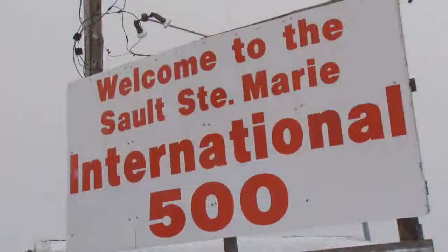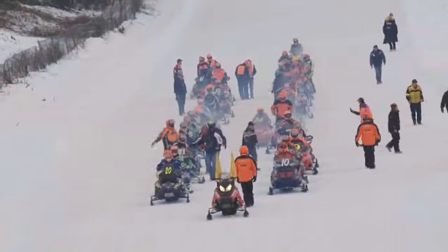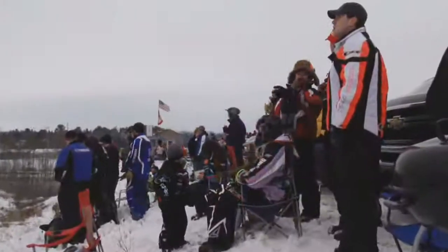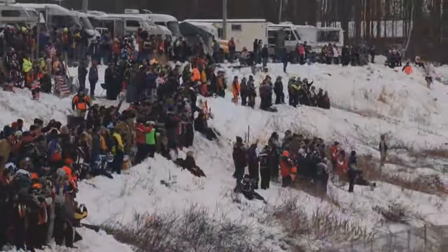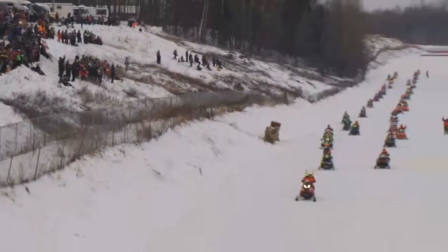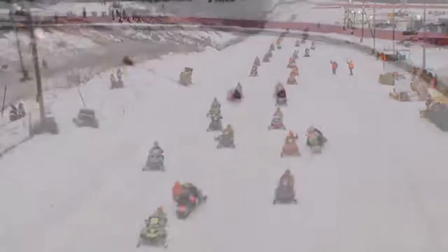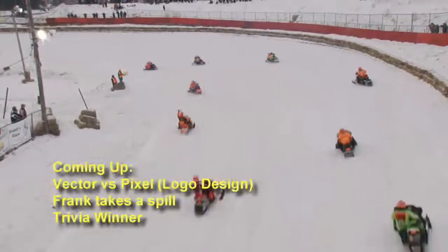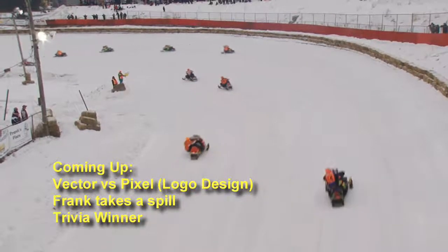We're up here today for the I-500 snowmobile race. It's just underway, and we're down here in the pits. Frank, this is our first time up here — what's your observation? To be honest, I'd never even heard of this event before today, and I'm just amazed at how many people are here already. We heard upwards of 10,000 people will be at this event. We showed up about two hours ago and people were already starting to come in, so there's a lot of excitement in the air. We talked to some of the drivers and they just love it here.